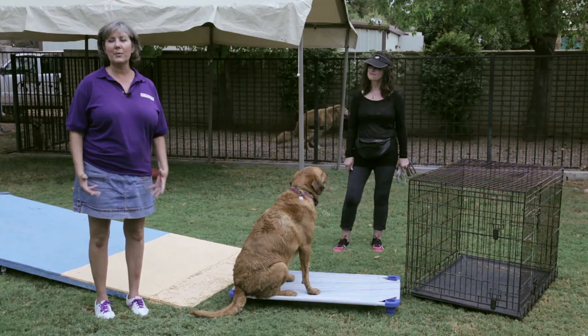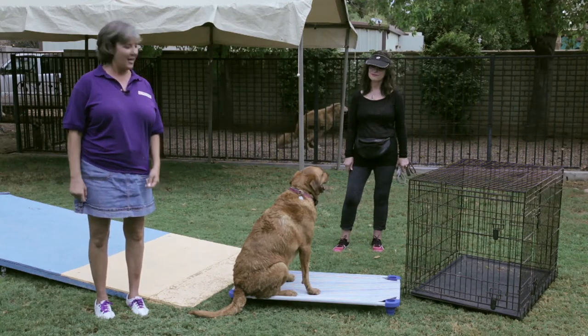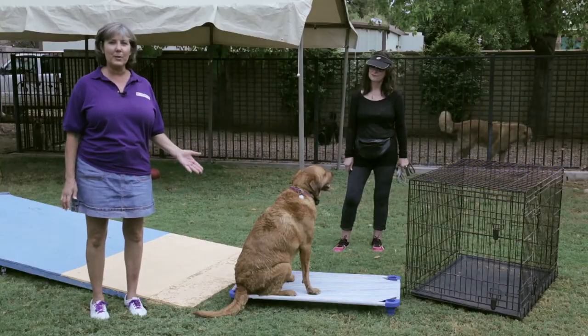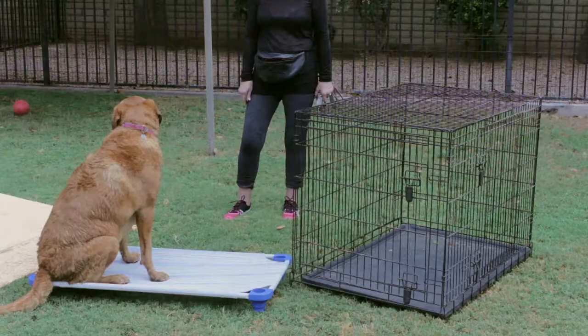I like to start by teaching an obedience exercise we call Place. Cowgirl is demonstrating that exercise for us today, and she's demonstrating a beautiful example of just being calm on her place.